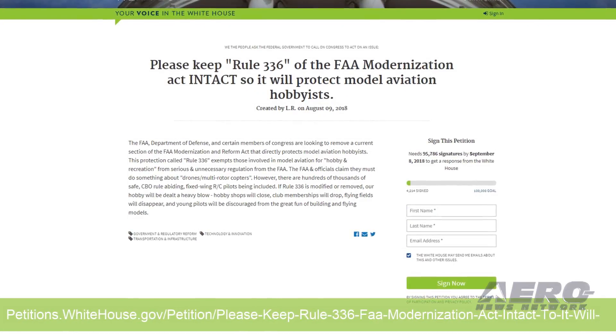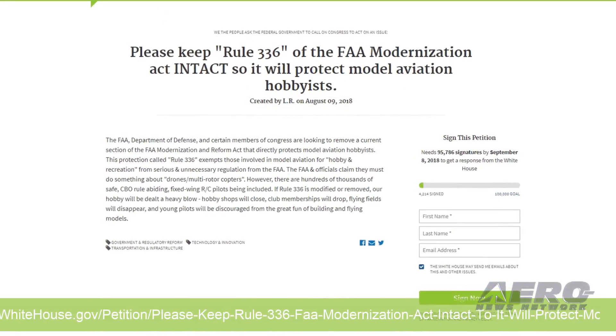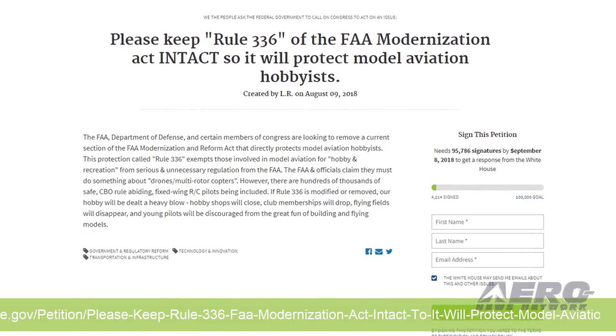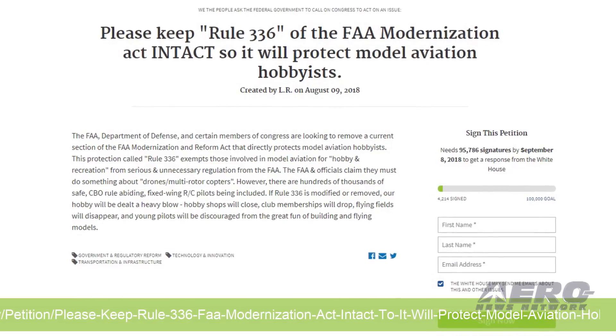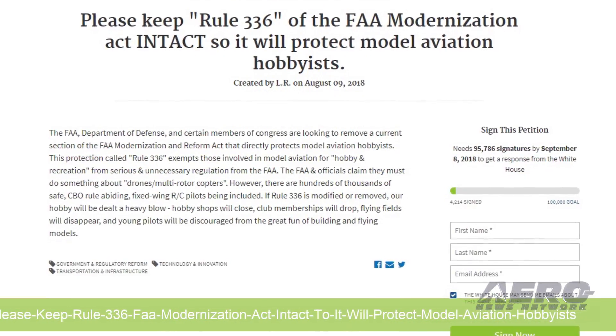An online petition has been created that seeks to keep Rule 336 and the FAA Modernization and Reform Act from being modified or repealed in the current version of the FAA authorization bill under consideration by lawmakers.